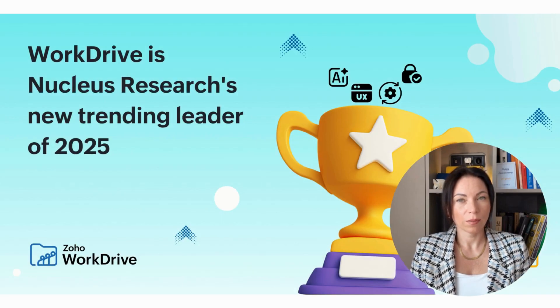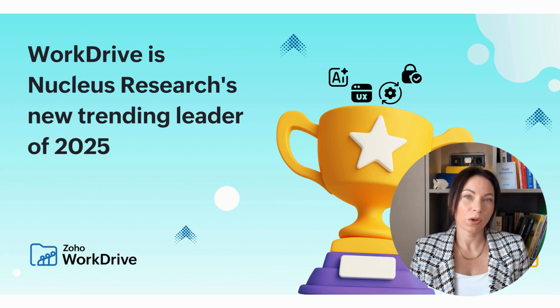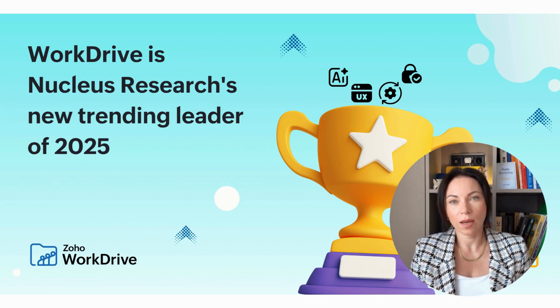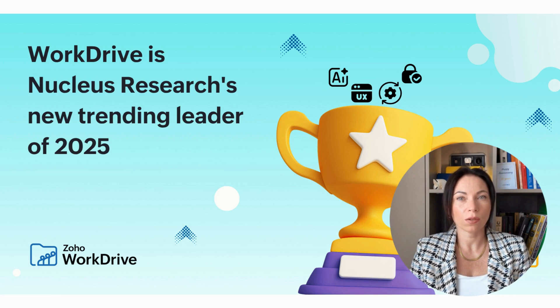Hello, and welcome to our in-depth look at the Nucleus Research Technology Value Matrix for 2025, where Zoho WorkDrive has been named a leader once again. My name is Olena, and I'm part of a dedicated team at Zoho, a company committed to providing top-notch technological solutions for businesses worldwide. Today, we'll explore how Zoho WorkDrive stands out in this competitive field. Zoho WorkDrive is more than just a storage solution — it's a comprehensive content management platform that helps businesses collaborate securely and efficiently. Throughout this video, we'll unravel the factors that make Zoho WorkDrive a compelling choice for businesses looking to streamline their operations.